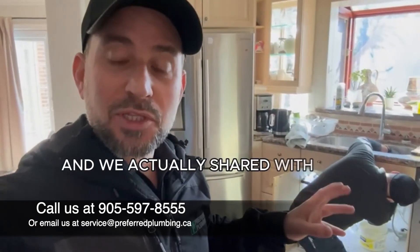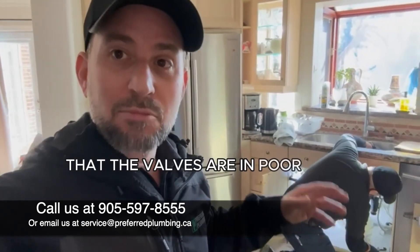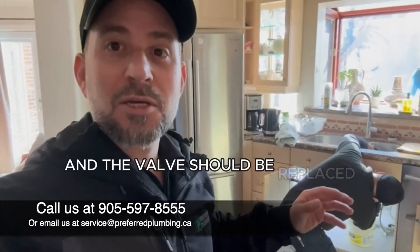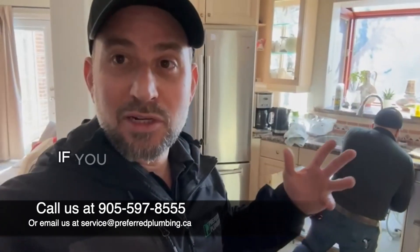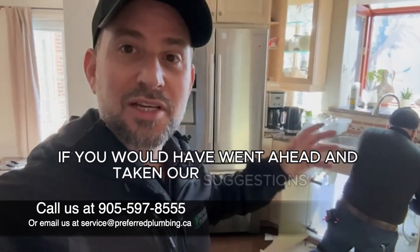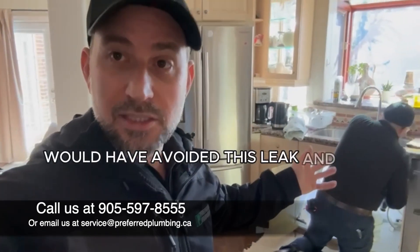Oddly enough, this comes following a maintenance inspection we did not too long ago. We shared with them that the valves were in poor shape and should be replaced, along with some other work. The customer chose not to do anything at that time — unfortunately, if they had taken our suggestions, this leak and this damage could have been avoided.